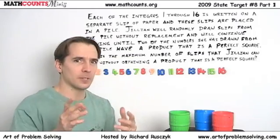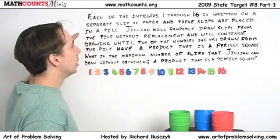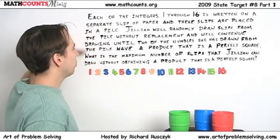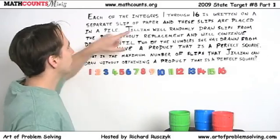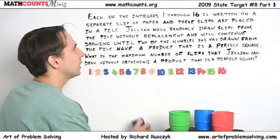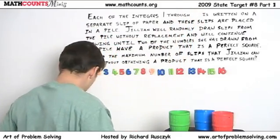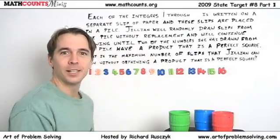One of my favorite strategies is to try to make the problem a little easier. So how can we make this a little easier? I don't quite understand these five lines down here, but sixteen's a big number. What would happen if we got rid of the sixteen and replaced it with something smaller? Like, say... two. Less than sixteen.